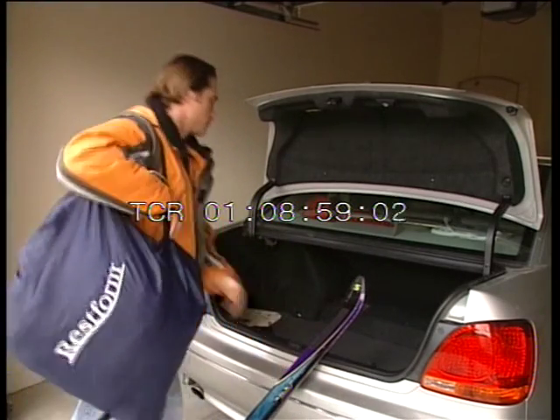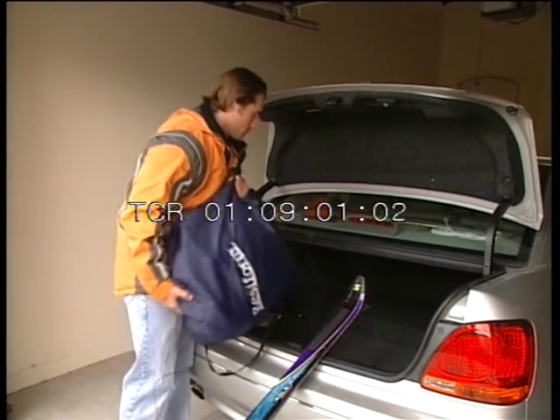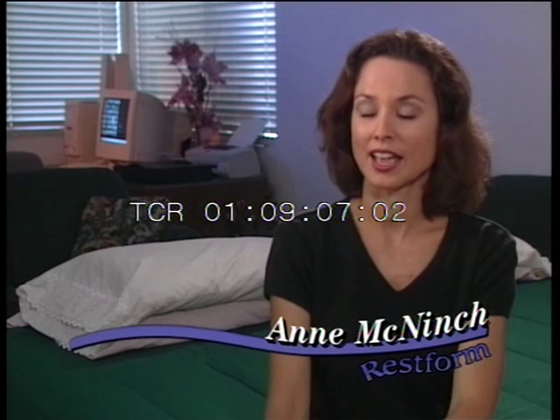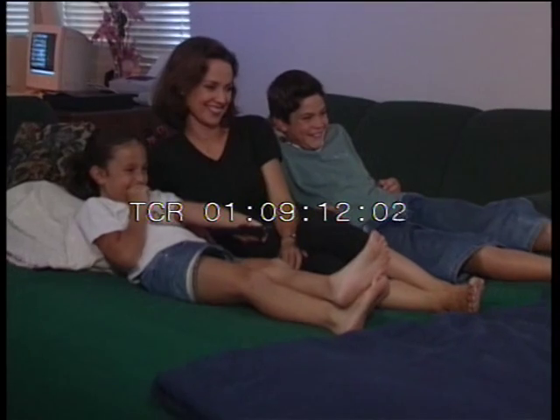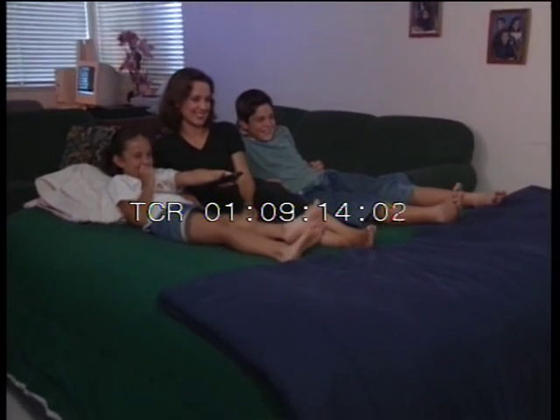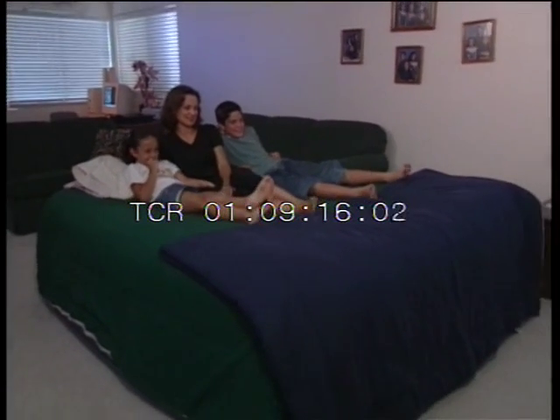Just think of all those beachside residences and mountain lodges where space is always a problem. Oftentimes when we go to a relative's house, there's not enough space to sleep, and usually my kids end up sleeping on the floor. So it's going to be great to take the RestForm Airbed with us — we'll always have space for them to sleep and nobody will end up on the floor.